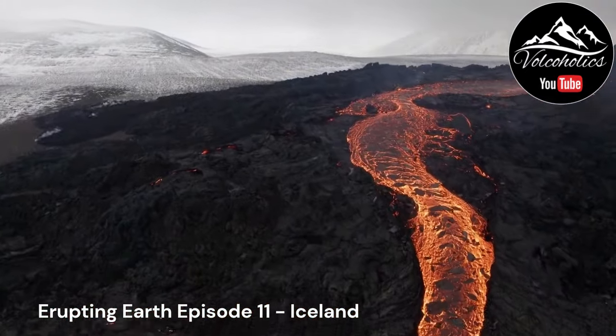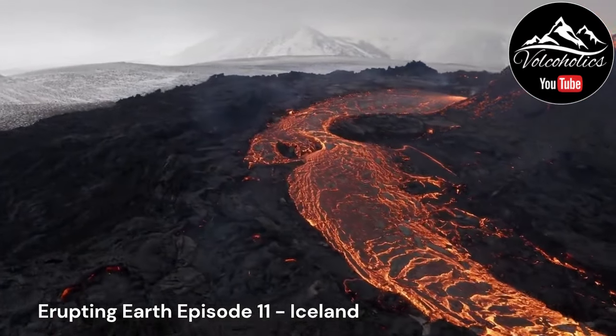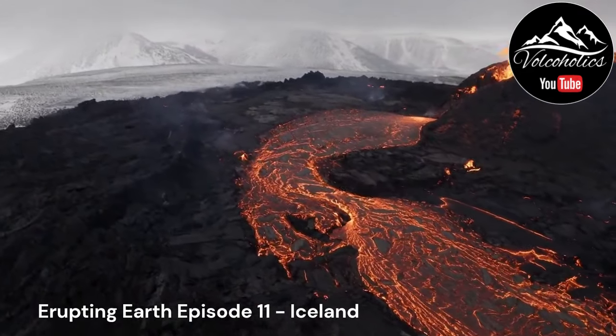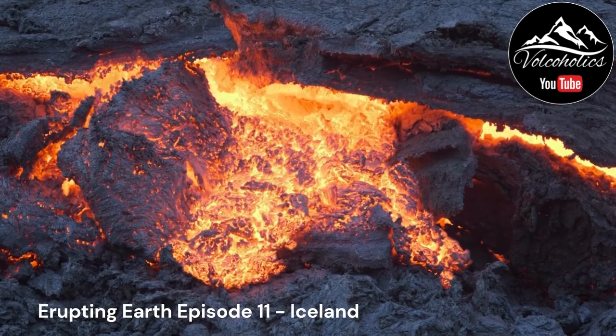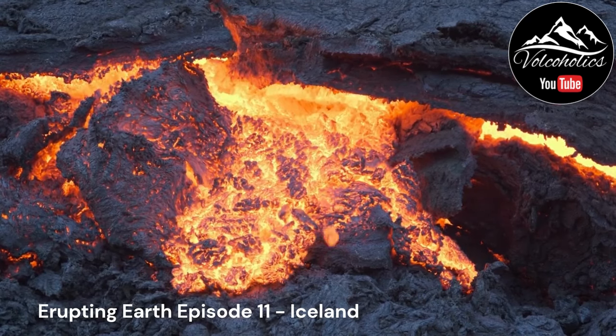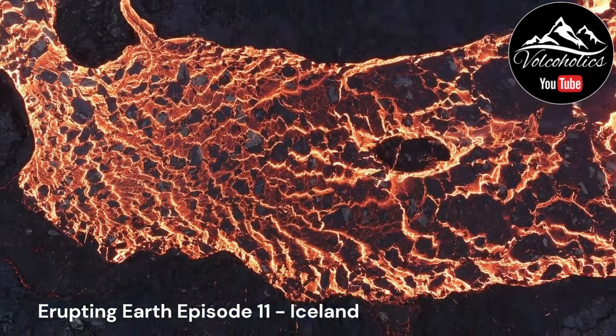The tectonic setting of Iceland is defined by its location on the Mid-Atlantic Ridge. The ridge acts as a boundary between the North American and Eurasian plates, which are moving apart at a rate of approximately 2 centimeters per year. This movement results in tensional stress and the formation of numerous volcanic features, such as rift zones, fissures, and central volcanoes.